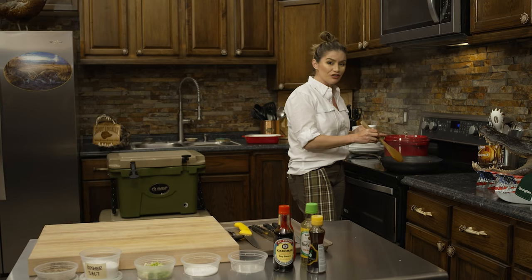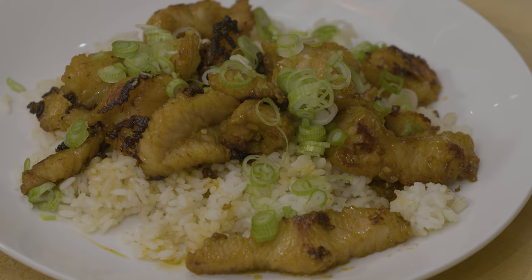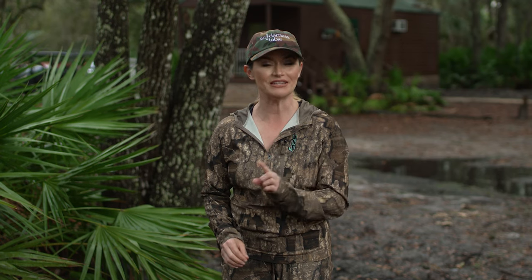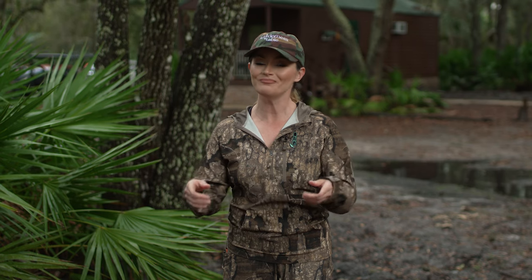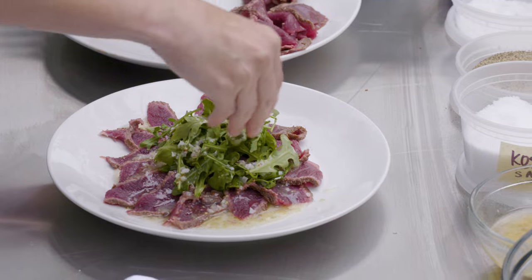My alligator is cooked through, so now we are ready to plate. I reached out to Razor Ranch in beautiful Florida. We're going to go hunting for a multitude of animals, and I'm going to show you creative, delicious recipes that you can easily do at home or at hunt camp.